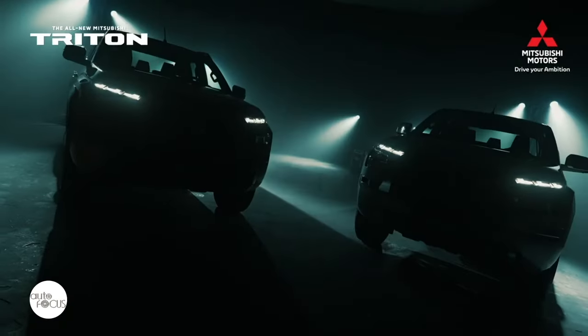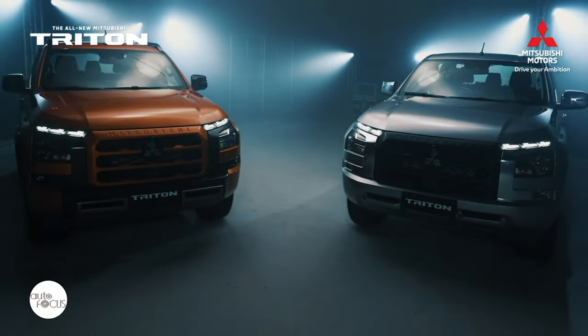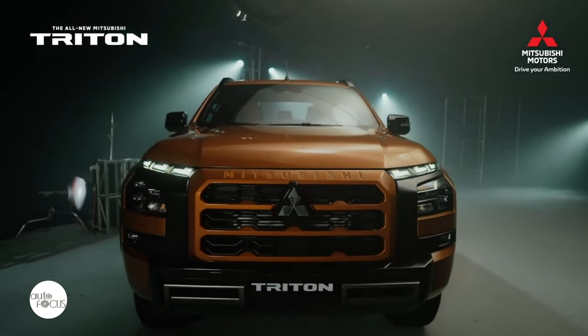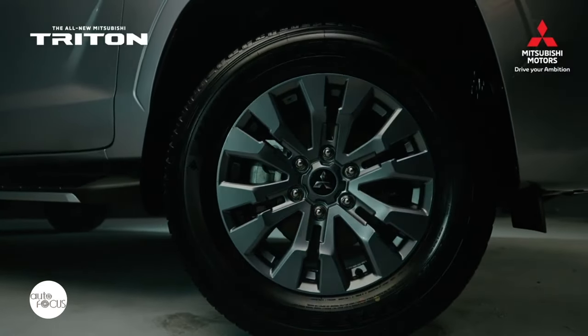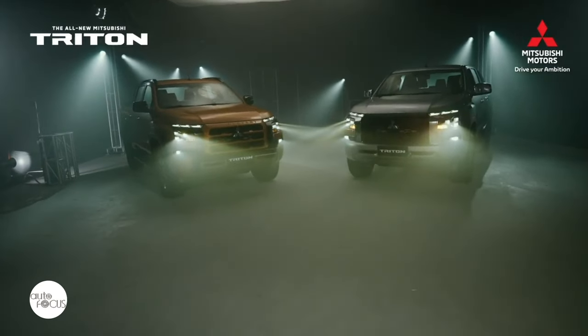Mitsubishi Motors Philippines excited pickup enthusiasts by heralding the arrival of the Triton, an all-new pickup that replaces the Strada, well ahead of its formal launch. The Triton finally arrived in the new year with seven variants across four trim levels, three four-wheel drive and four two-wheel drive options. Atop the Triton variants with two-wheel drive is the GLS two-wheel drive automatic transmission.